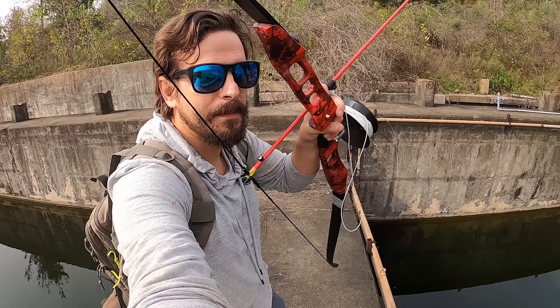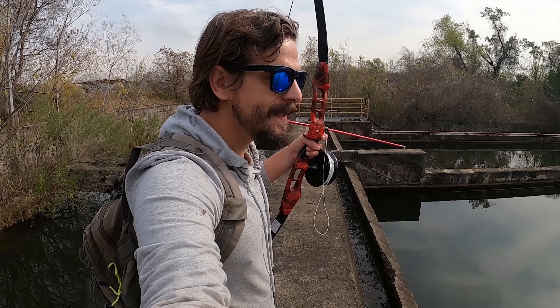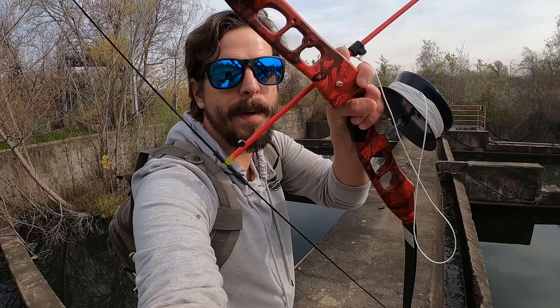We are out at the abandoned sewer plant today. I'm going to be doing some bow fishing as well as some lure fishing. It's very cold right now but there is a scheduled upswing in the temperature in about a week. When that happens I have a lot of success with alligator gar — they come out when the cold weather subsides and you get a string of warm days. So we're going to get some bait today.